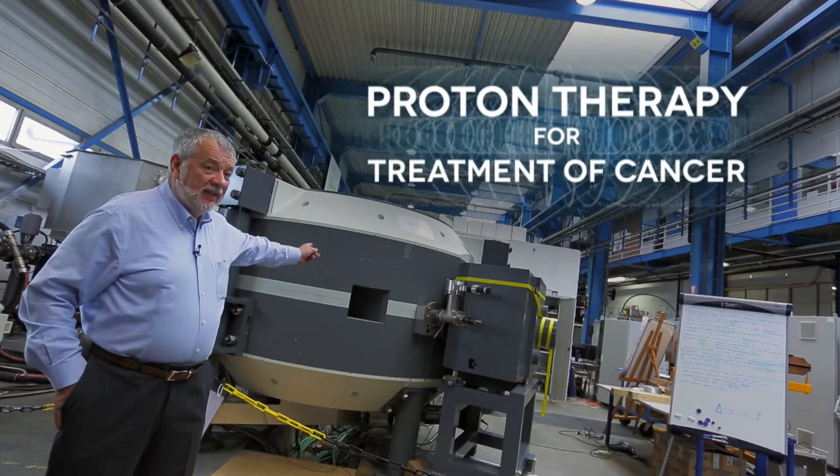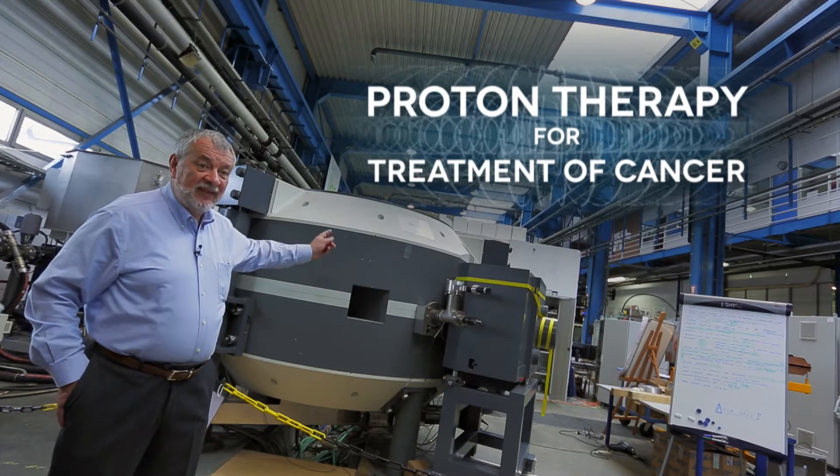Can engineers save lives? Yes, they can — by building machines that save lives. And this machine here does just that.